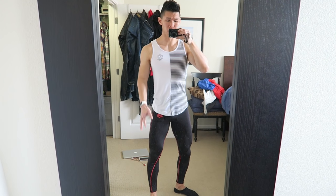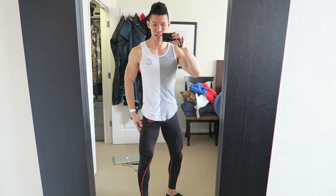Hey guys, I'm getting ready to go to the gym. Gonna hit some legs. Rocking the Strong Lift Wear leggings and Gymshark tank. See you guys there.